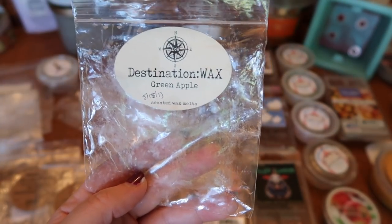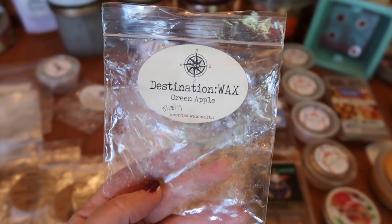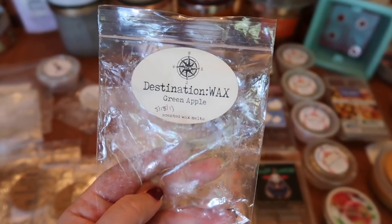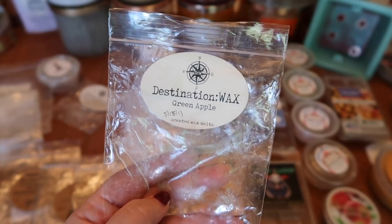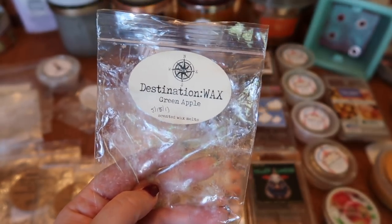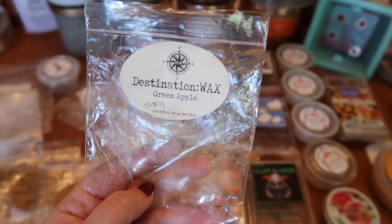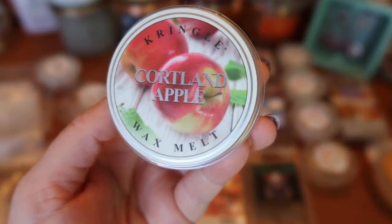I finished a four-pack block of Destination Wax Green Apple. Green apple is a tart, fresh apple — not crisp and sweet like a red or Mac apple. It's nice on its own but really nice to blend with — I blended it with the Pralines and Popcorn, with caramel scents, and other apple scents. The strength and throw is about a seven and a half for two-thirds of a cube in my 20-watt hot plate warmer.